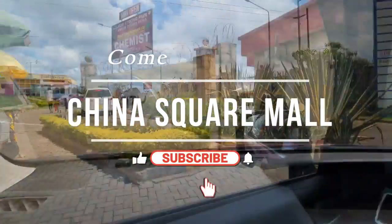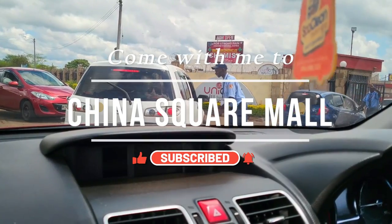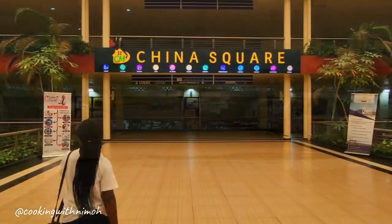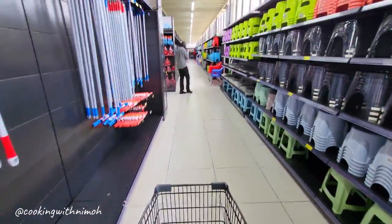Hey guys, welcome to my channel. Today I'm taking you with me to China Square Mall. I was quite excited and very curious about visiting China Square after all the social media hype that has been going around. I planned my trip on a weekday very early in the morning so that I can avoid the huge crowds that we see on social media.